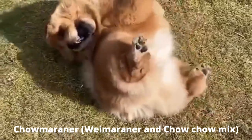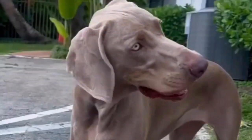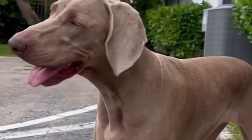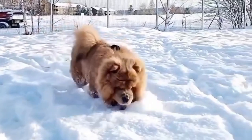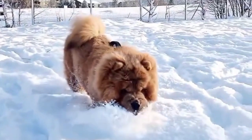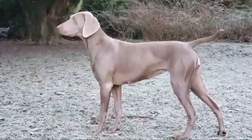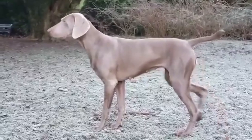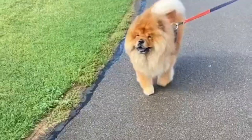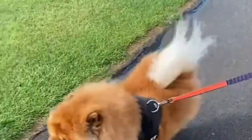Number 6: Chow Maraner — Weimaraner and Chow Chow mix. The Chow Maraner combines the loyalty and athleticism of the Weimaraner with the independent spirit and fluffy coat of the Chow Chow. They can inherit traits from both parents, resulting in a coat that is short and smooth like the Weimaraner or thick and fluffy like the Chow Chow. Colors can be gray, black, brindle, tan, or a combination. Chow Maraners require experienced owners who can provide them with proper training, socialization, and exercise.